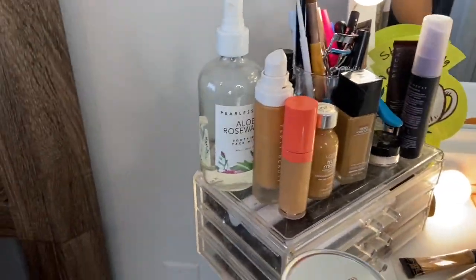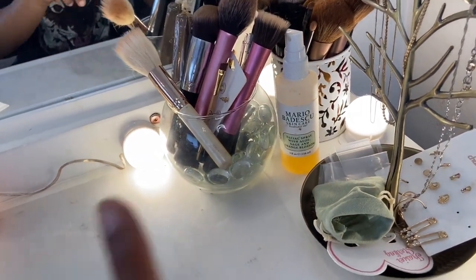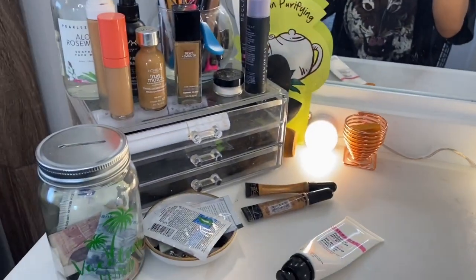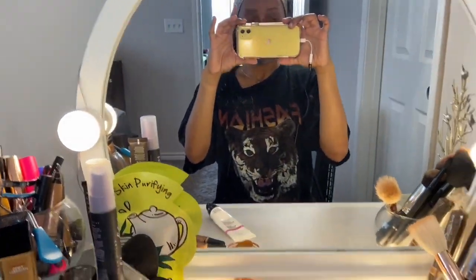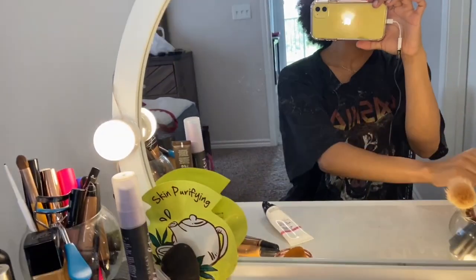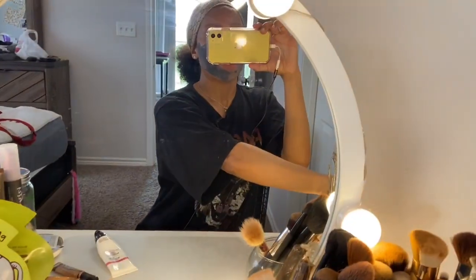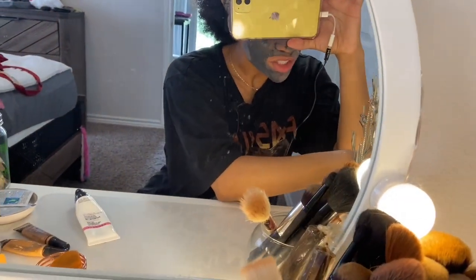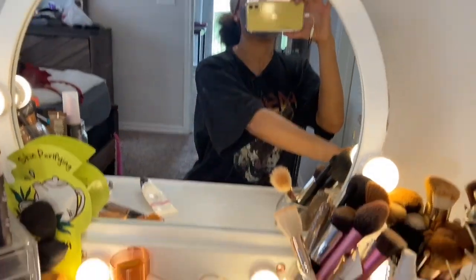I have some rose water up there, and I have my Mario Badescu facial mist. So that's everything that I have up top. And I also have these vanity lights that I got from Amazon too — very bright. Let's see it without the lights. And also, with the lights, it can turn different colors — whatever one you like.